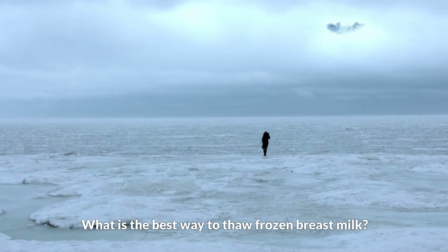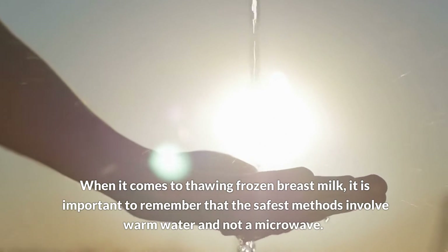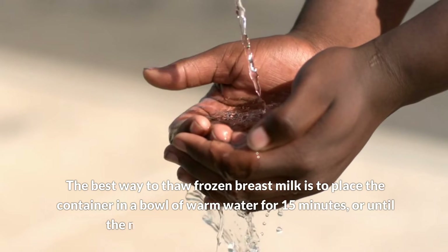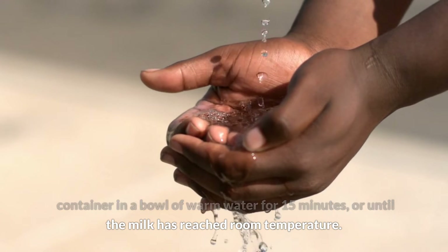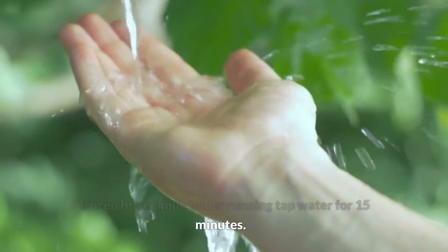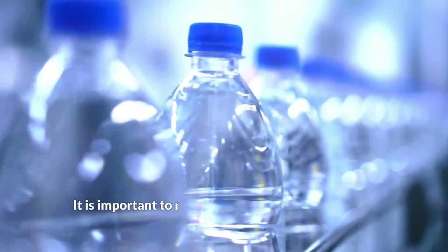Four: What is the best way to thaw frozen breast milk? It is important to remember that the safest methods involve warm water and not a microwave. The best way to thaw frozen breast milk is to place the container in a bowl of warm water for 15 minutes or until the milk has reached room temperature. You can also place the sealed container under running tap water for 15 minutes, or place the bottle in the refrigerator overnight to thaw slowly.